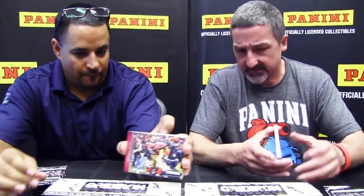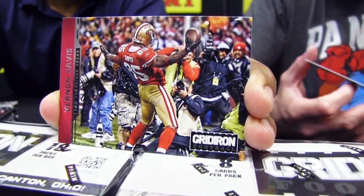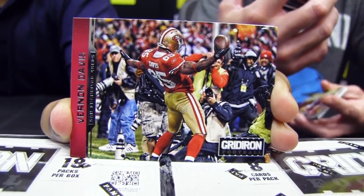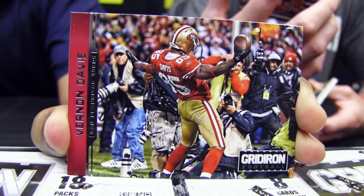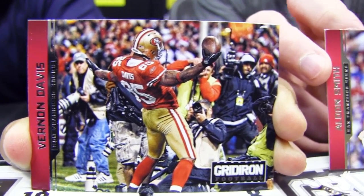18 packs a box, four auto or mem hits. There are two eight-count inner boxes per inner case, and in those inner cases there'll be two to three boxes that have five hits.